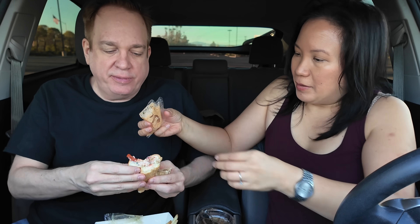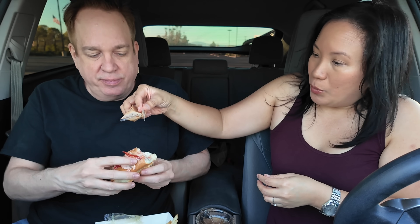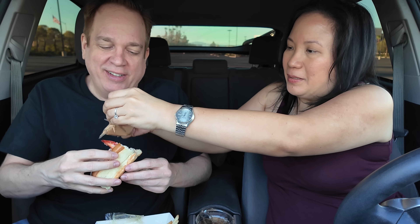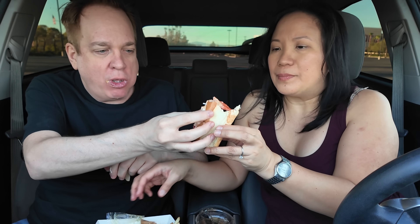Let's get the signature sauce on there. Yeah, maybe don't eat lobster rolls in your car. I like the toast too — it's like Texas toast. This sauce is good! Definitely takes it to another level with the sauce on it.